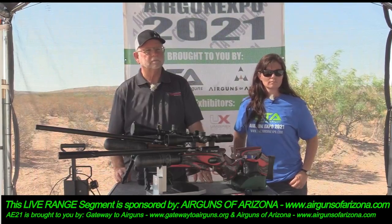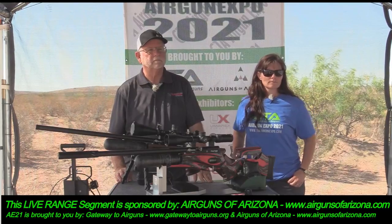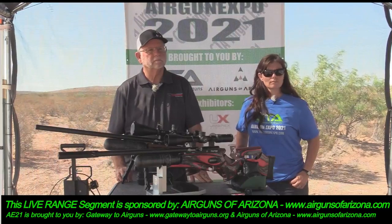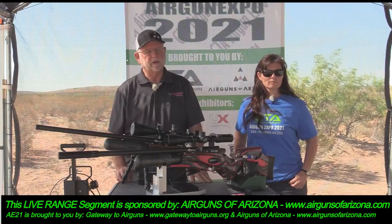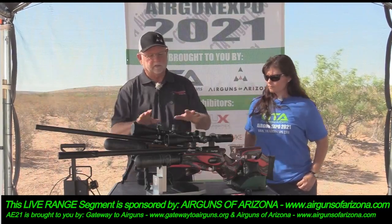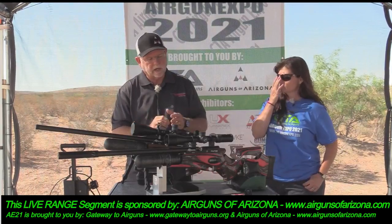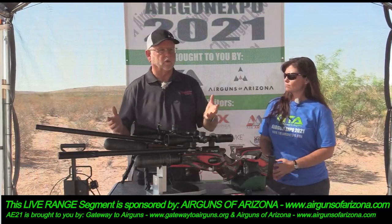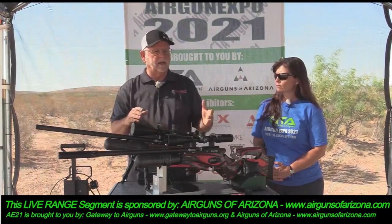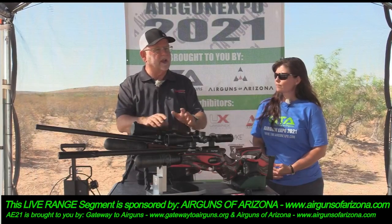These guns put you in that place — they give you that extra tenth or hundredth of an inch to either go from placing or winning, or not even being in the top ten. That's what these guns do and that's where Airguns of Arizona really lives. They even have an entire competition called EBR — Extreme Benchrest — and these guns are tailor-made for that type of competition. That said, we specialize in high-end accurate equipment, but the majority of our customers are people shooting pigeons, rats, or things like that in their backyard.